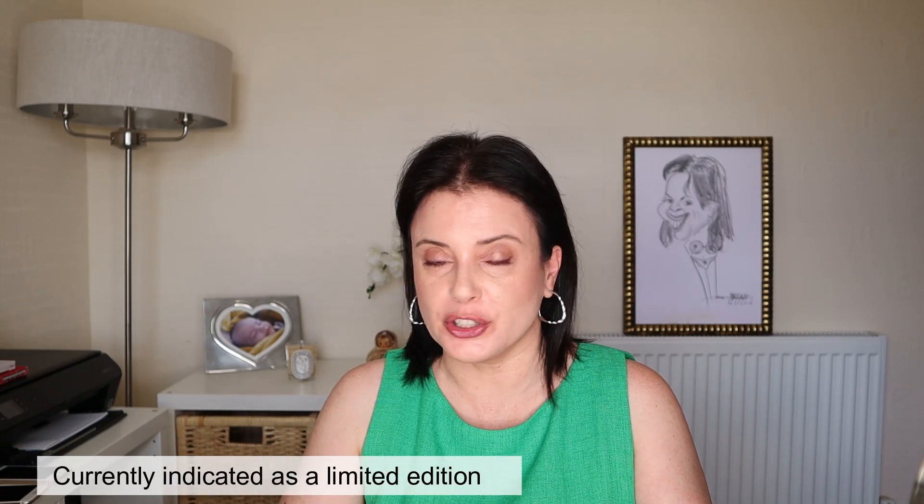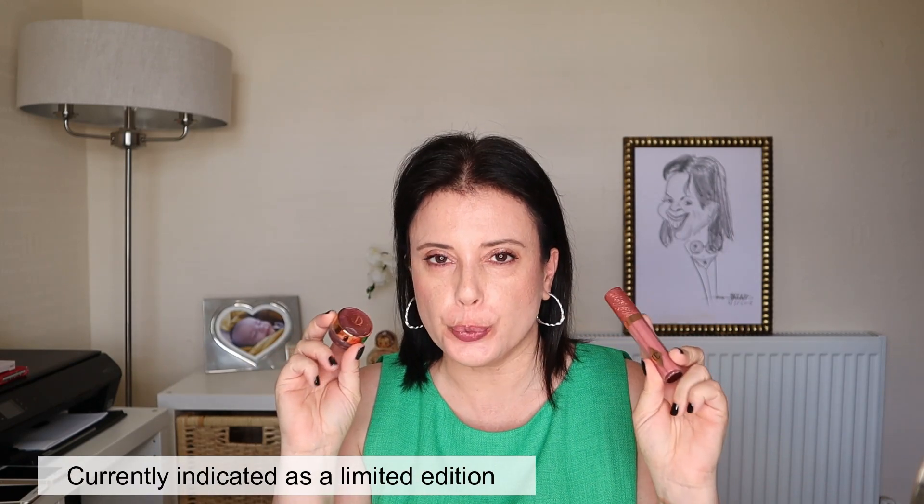This new collection from Charlotte Tilbury includes these two products in two different shades, the Pillow Talk and the Walk of No Shame one. I got mine in both in Pillow Talk, first because I thought that the pink shade would look better on my eyes than the red one and second, because I wanted to compare this lip gloss with one that I already have. This was a previous release from Charlotte and let's start by comparing these two.